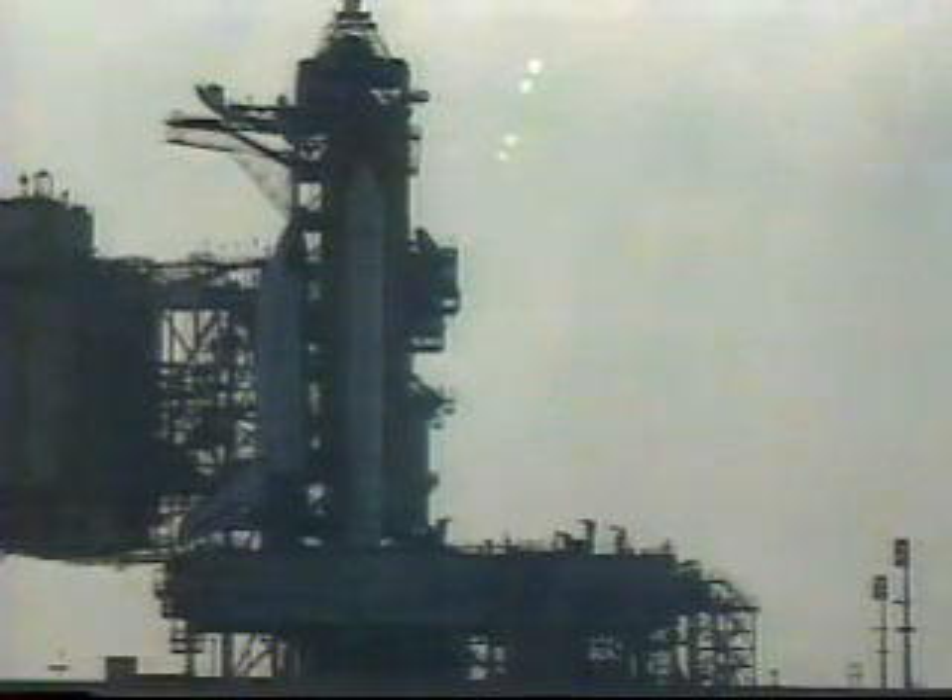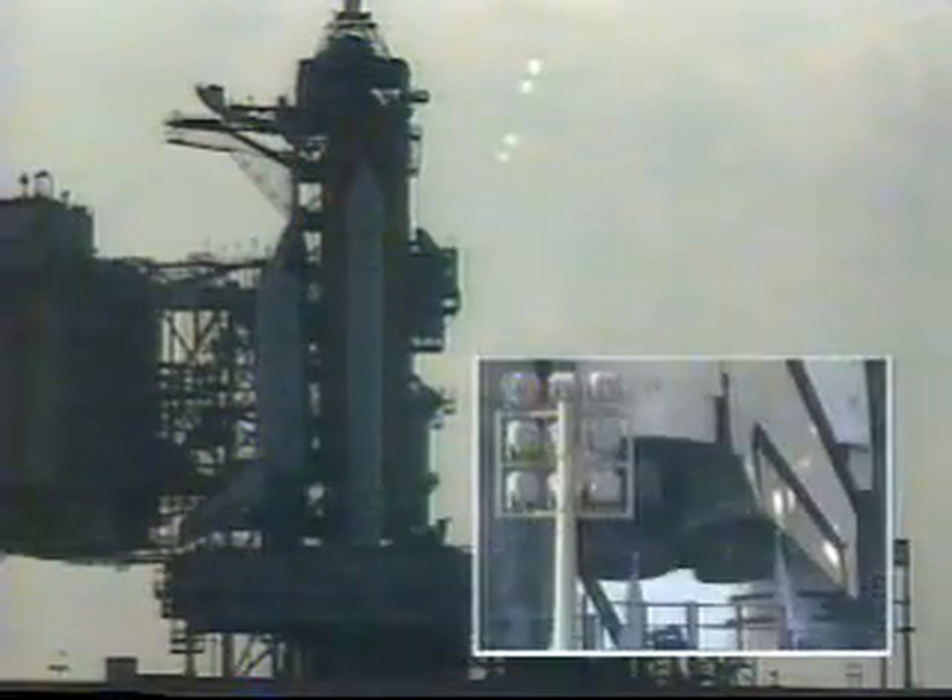We have a go for auto sequence start. Discovery's onboard computers have primary control of all the vehicle's critical functions. T-minus 20 seconds and counting.